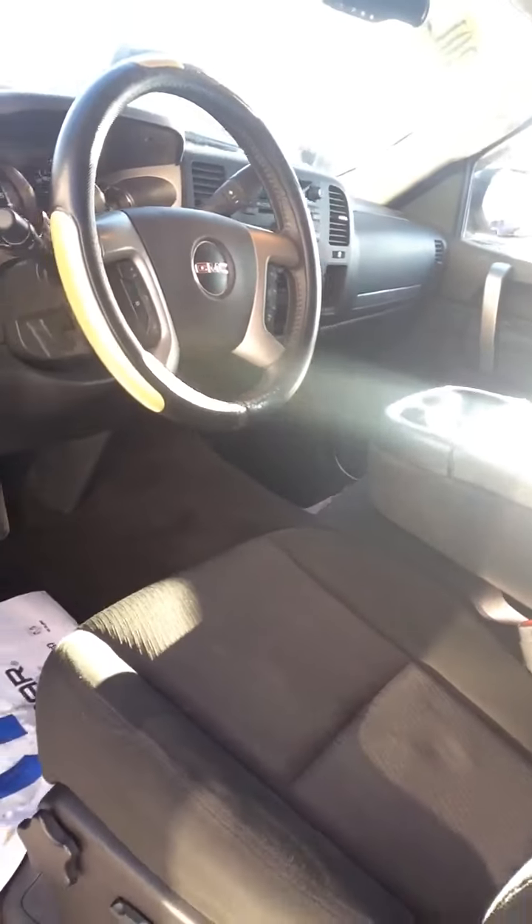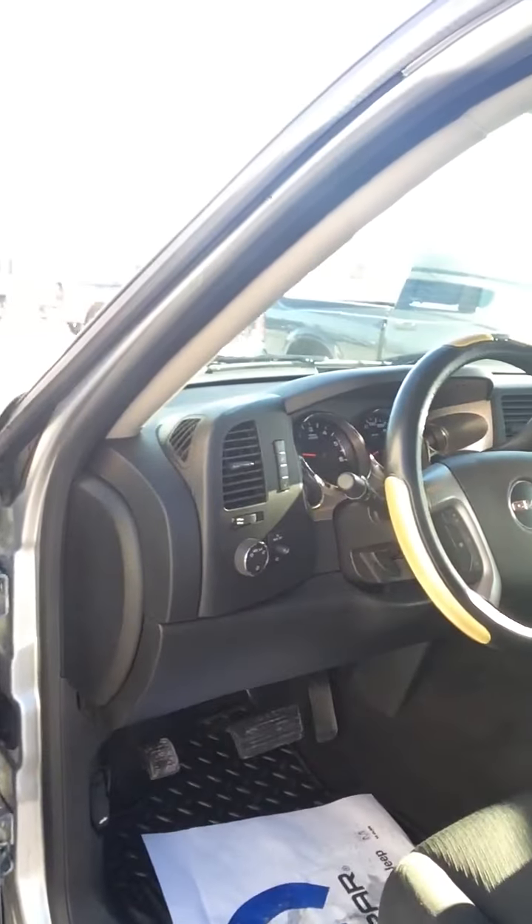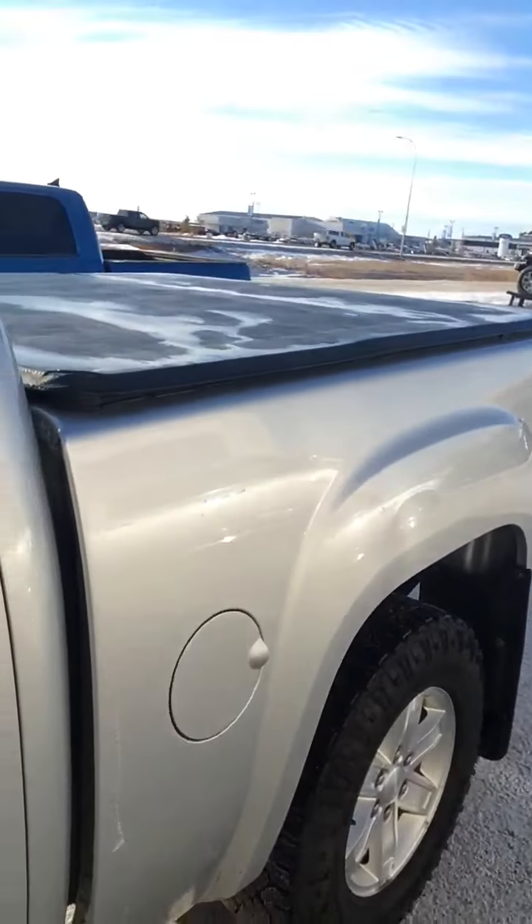It is a very clean unit. You can reach us at Bonneville Dodge. Again, my name's Ivan, 780-826-2999. Come on in, have a look at it. Thanks, take care. We'll see ya later.